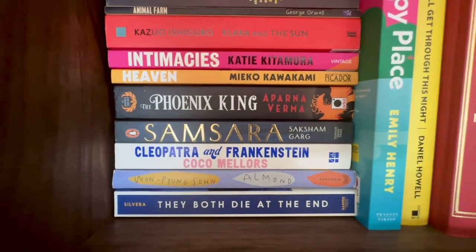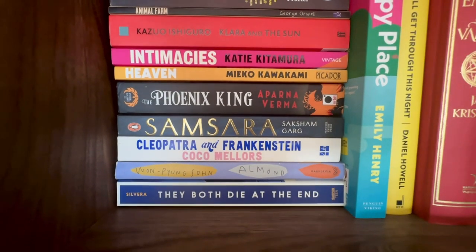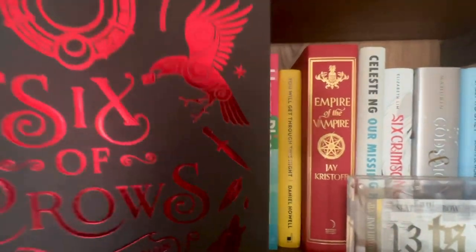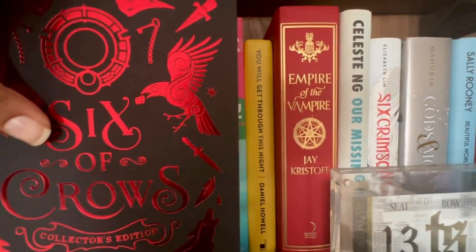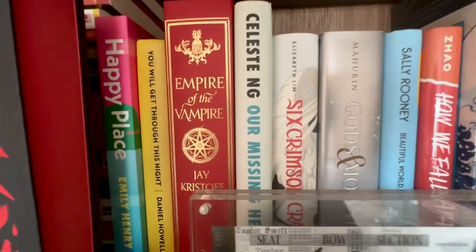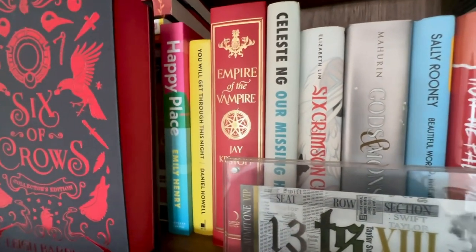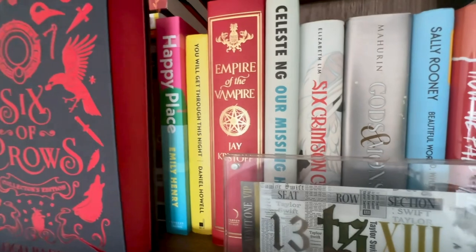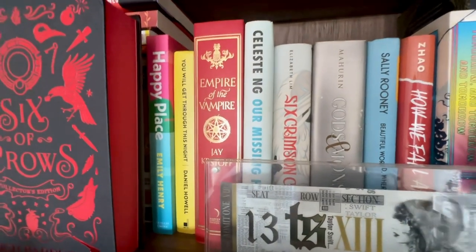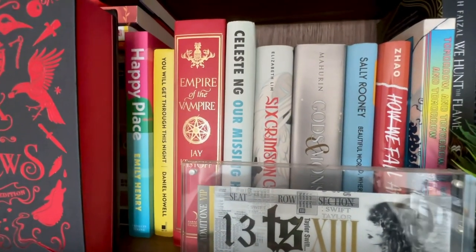We have Almond, another book recommended by RM from BTS. Then one of my least favorite books from this year: Cleopatra and Frankenstein — I kind of DNF'd that one. Happy Place by Emily Henry was enjoyable enough, I thought it was fine. I also have Dan Howell's book, which I pick up from time to time. Most people need a little help with mental health these days, and he's one of my favorite YouTubers — it's nice that some YouTubers care about real things.